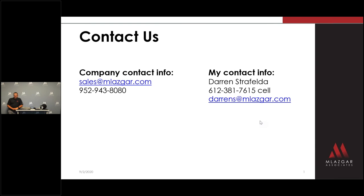Thank you for your time today. If you have any questions about WEF Lighting, please contact Melasgar Associates at sales@melasgar.com or get in touch with your Melasgar salesperson. We look forward to you using WEF Lighting on your next project.